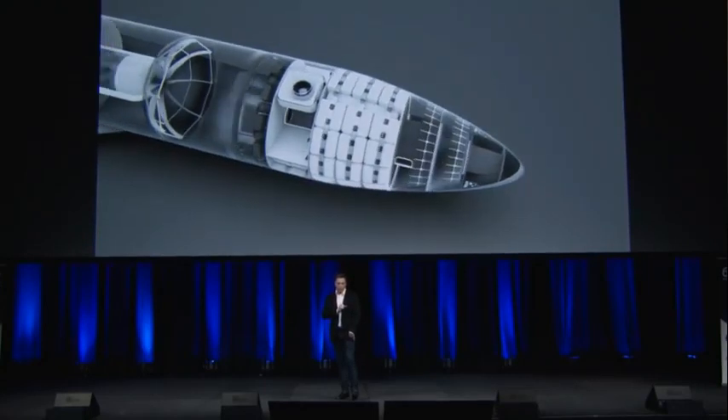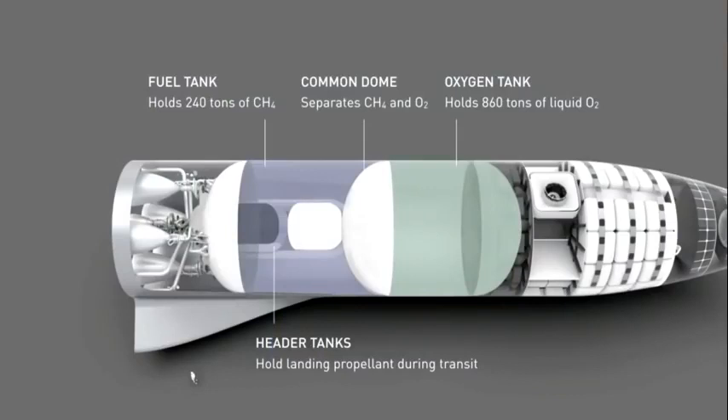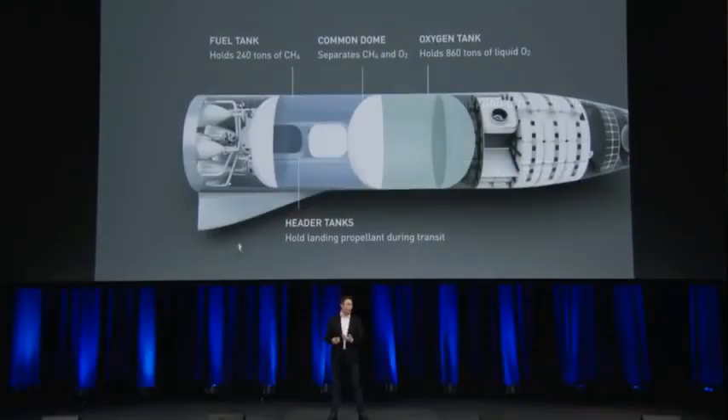Going to the main body of the vehicle, the center body area is where the propellant is located. This is sub-cooled methane and oxygen — by chilling the methane and oxygen below their normal liquid point you get a meaningful density increase on the order of 10 to 12 percent, which makes quite a big difference for propellant load. We expect to carry 240 tons of CH4 and 860 tons of oxygen. There are also header tanks in the fuel tank: when you come in for a landing your orientation may change significantly, and you can't have propellant sloshing around in the main tanks, so header tanks feed the main engines with precision.